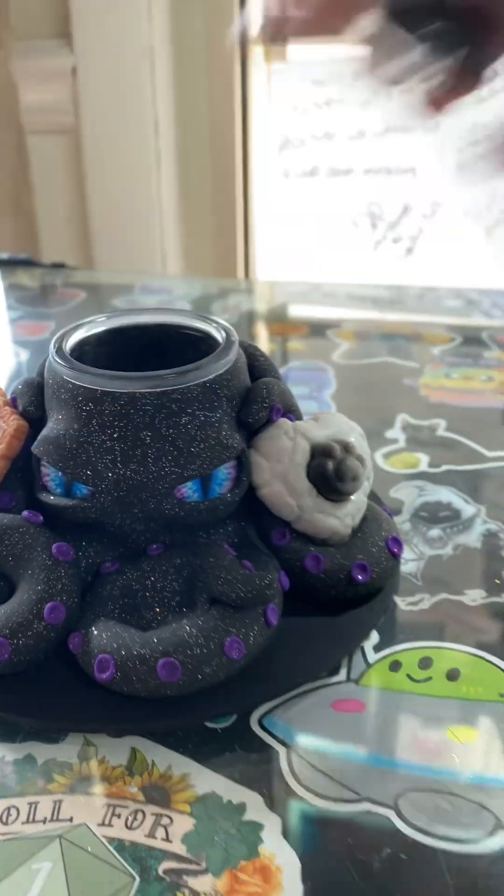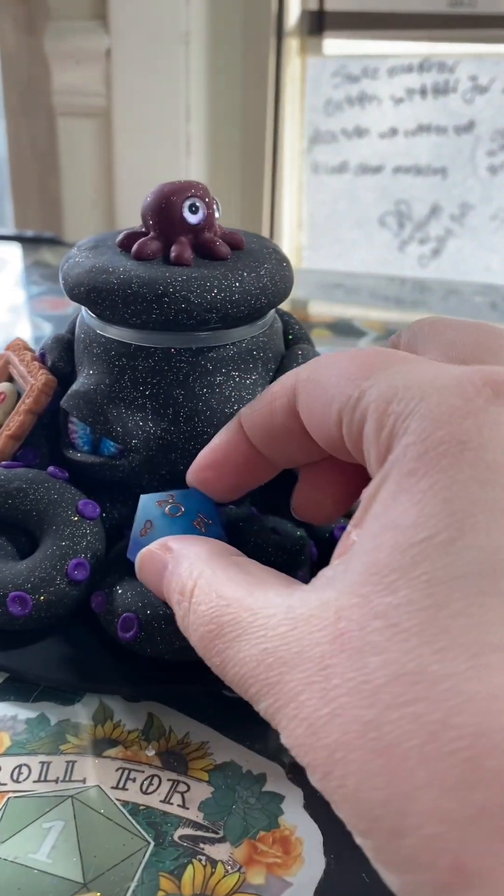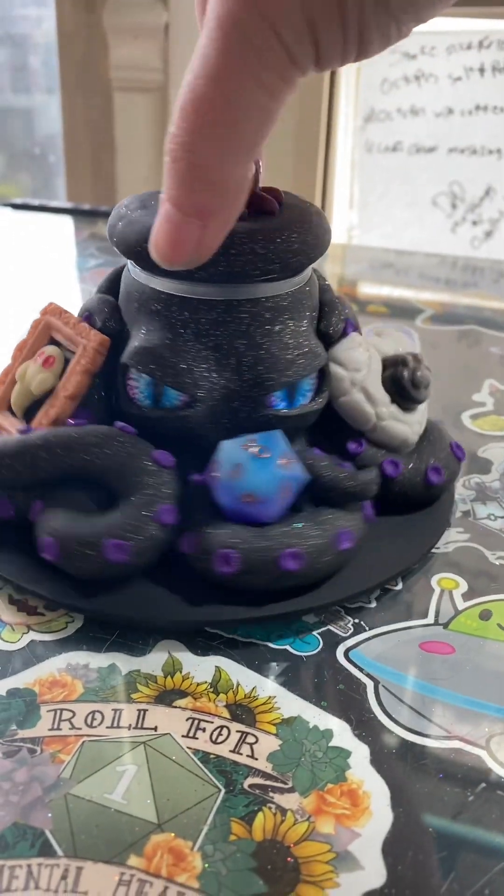Here is your custom octopus jar. I hope you like it.